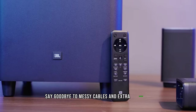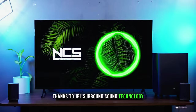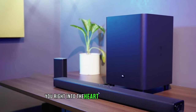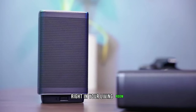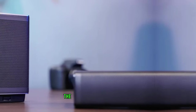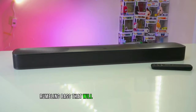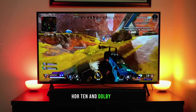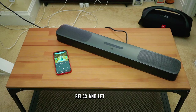Say goodbye to messy cables and extra speakers cluttering up your space. Thanks to JBL's surround sound technology, you'll experience an immersive virtual 5.1 sound experience that will transport you right into the heart of the action on your TV. It's like having a personal cinema right in your living room. And the 10-inch wireless subwoofer adds that extra oomph to your audio, delivering deep, rumbling bass. With 4K passthrough, HDR10, and Dolby Vision, you can enjoy the best resolution and visual experience possible.